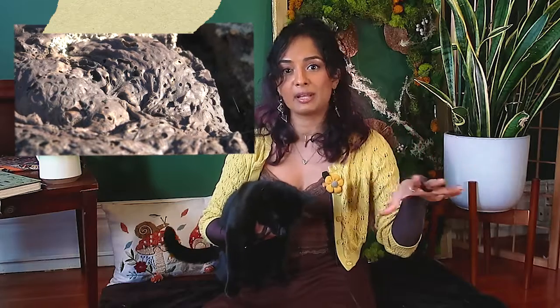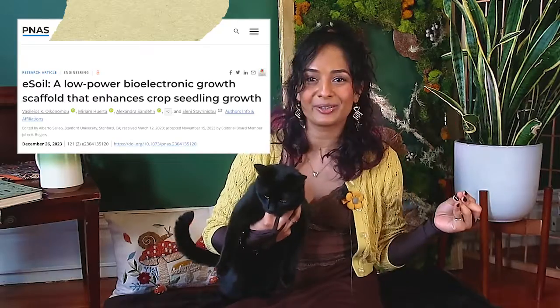Hydroponics does cost a lot in terms of energy and materials. People usually use rock wool to support plants — it's a man-made mineral fiber made by melting basaltic rock, spinning it into fibers, adding a binder, and curing it into slabs — but it's not very eco-friendly. Instead, we could use biopolymers, which are more sustainable, and that's where electricity and e-soil come in.